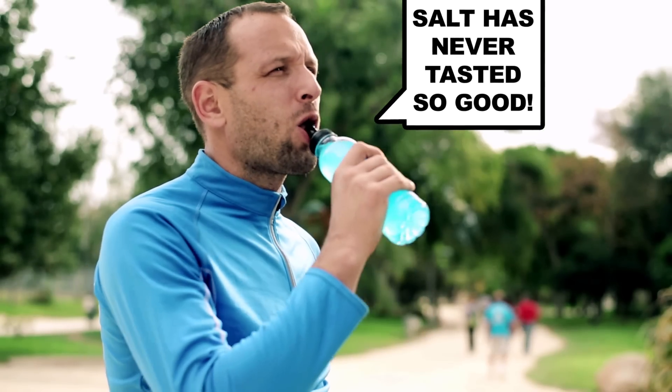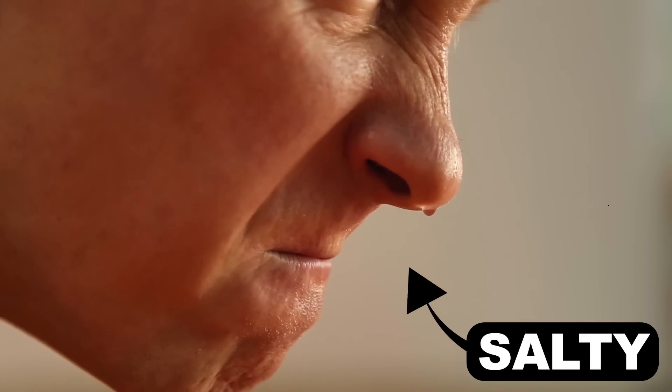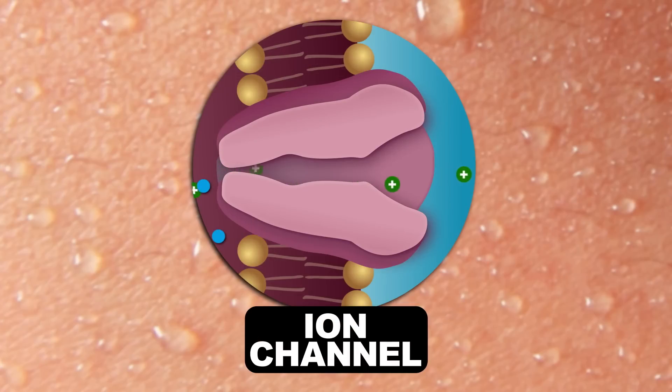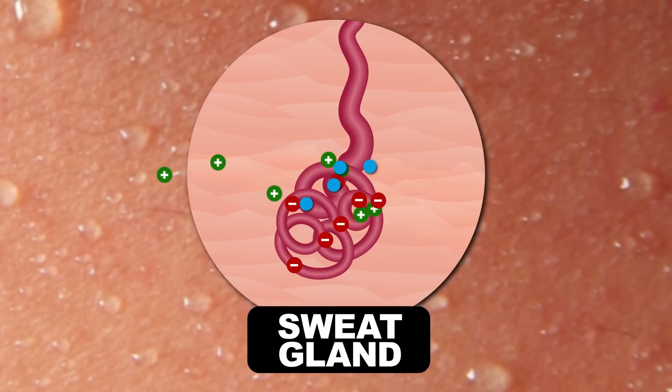So yeah, electrolytes are pretty important. They also make your sweat salty. When working out, our bodies start to heat up. Ion channels in our cells dump electrolytes, or salts, into the sweat gland. Thanks to osmosis, water follows closely behind. This increases the pressure in the gland, so that salty mix gets pushed out onto your skin.